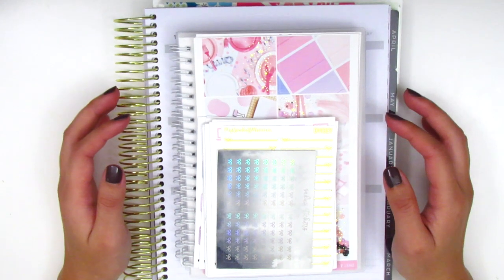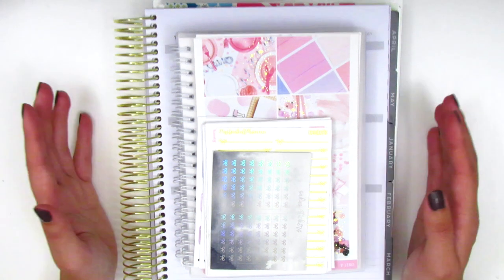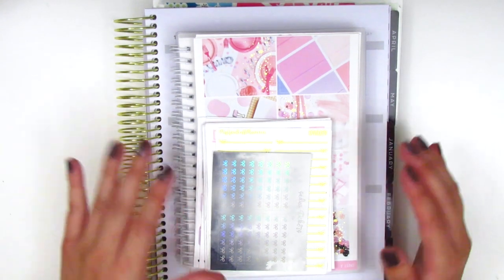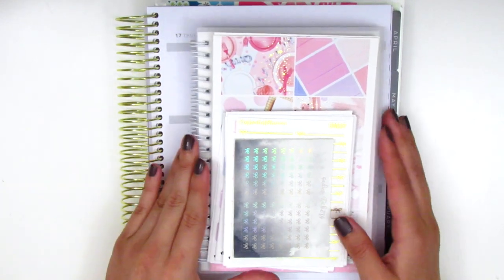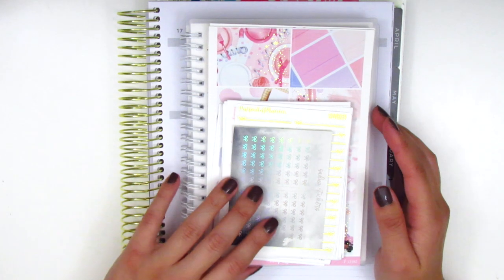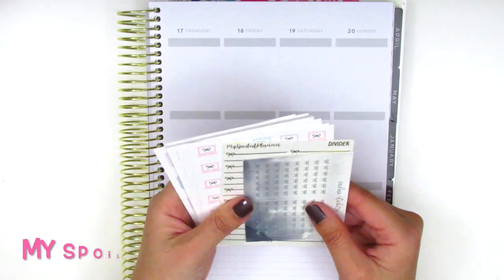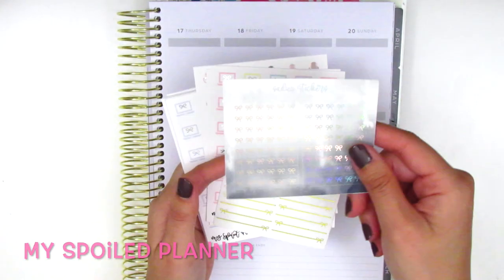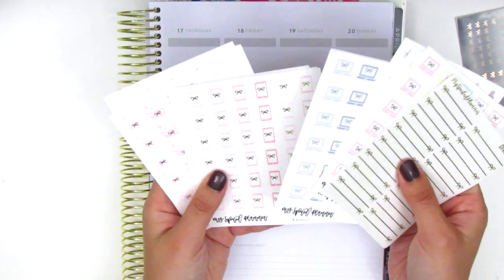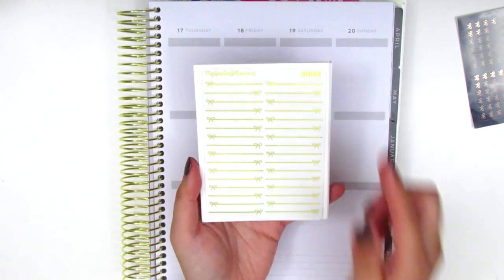The last package I wanted to share as part of this haul was sent to me by my really good planner friend Rachel from Gathered Plans. I'm sure you guys all know her by now — she is amazing both as a human being and as a planner girl, because her spreads are just incredible. She was so sweet and sent me a ton of goodies. I wanted to share these with you just in case you're interested in checking out any of these shops. I'm going to start with the icon stickers, which are all from My Spoiled Planner, with the exception of this sheet of bow headers from Sadie's Stickers.